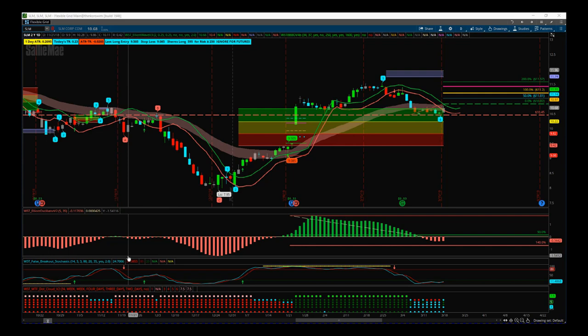SLM is in our stock signals membership and our swing trading membership — it's got a great looking potential trade here and it's a good example of our core trading strategy. I wanted to set that up using our Elliott Wave indicator suite for the thinkorswim trading platform, also available for NinjaTrader, TradeStation, and MultiCharts.